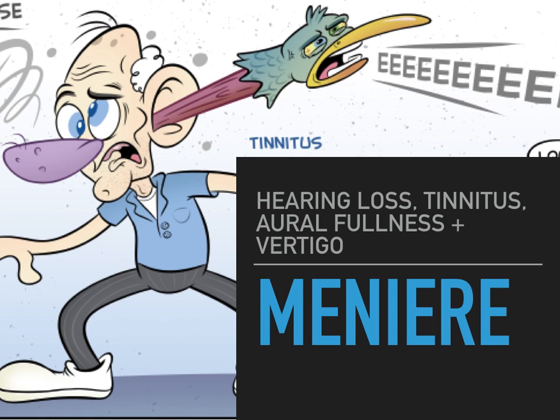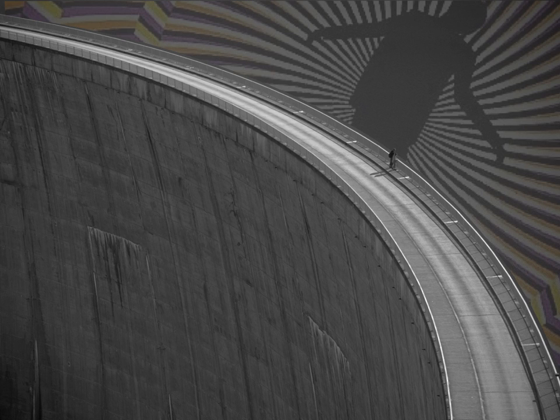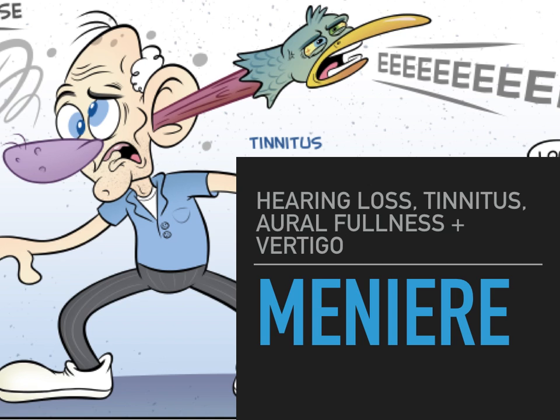Meniere's disease — remember it is spontaneous episodic vertigo. Nothing you do makes this come or go. When people get episodes, they classically last about 30 minutes. This is associated with tinnitus, aural fullness or a full feeling in their ear, and hearing loss. That is classic Meniere's.